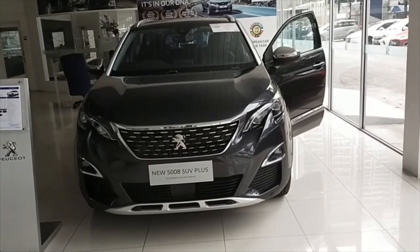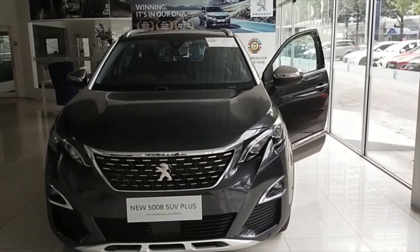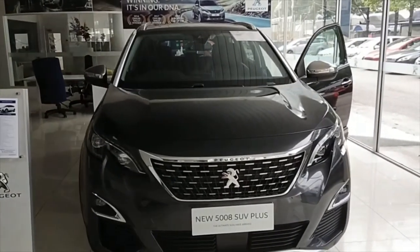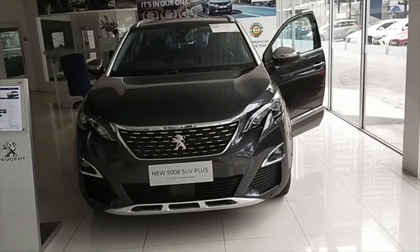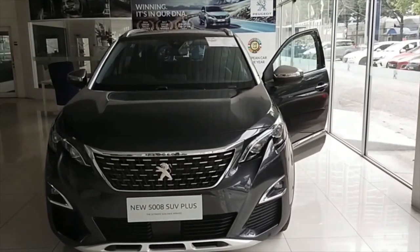That's all with my review of the Peugeot 5008 seven-seater SUV. Do like my video and comment with your feedback. Please subscribe to my channel CarAndYou, and I'll be back soon with another video. Thank you!